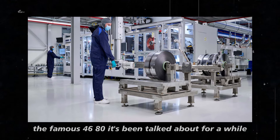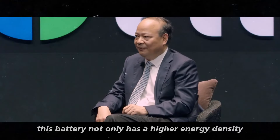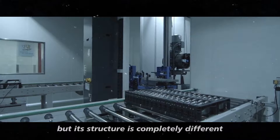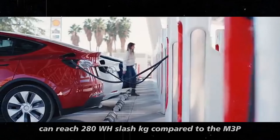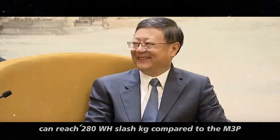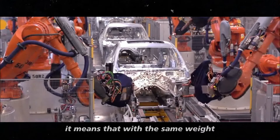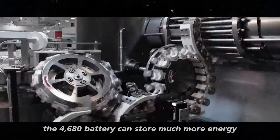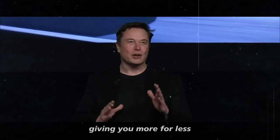The 4680 has been talked about for a while, but Tesla is always refining the formula. This battery not only has a higher energy density, but its structure is completely different. The second generation of the 4680 can reach 280 Wh/kg. Compared to the M3P, that's a massive leap forward — with the same weight, the 4680 battery can store much more energy. It's like each cell is more efficient, giving you more for less.